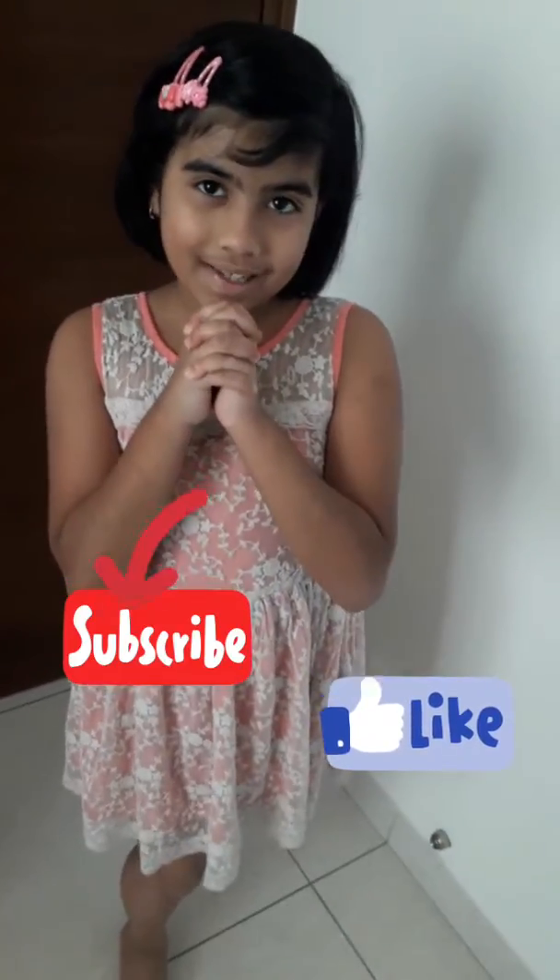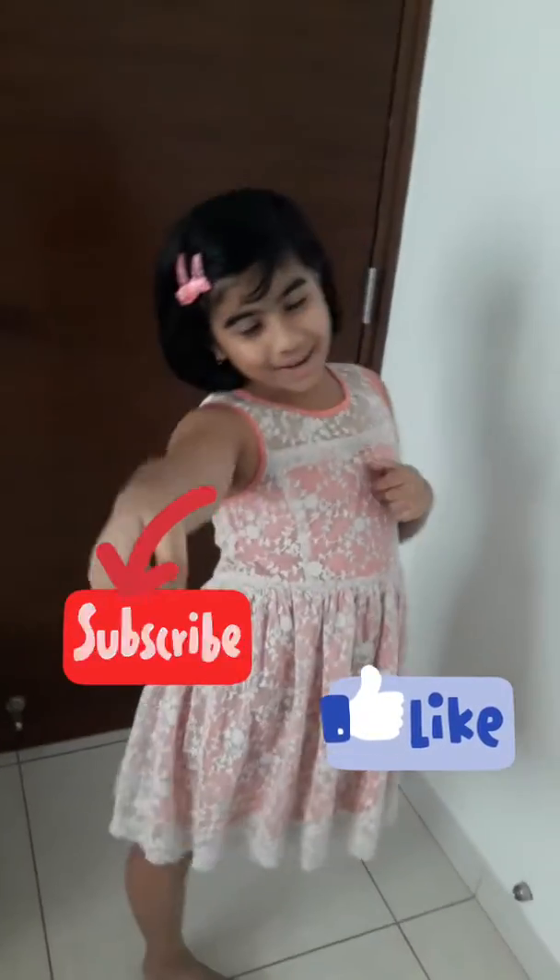If you like this, please like my video and please subscribe to my channel. Thanks for watching.